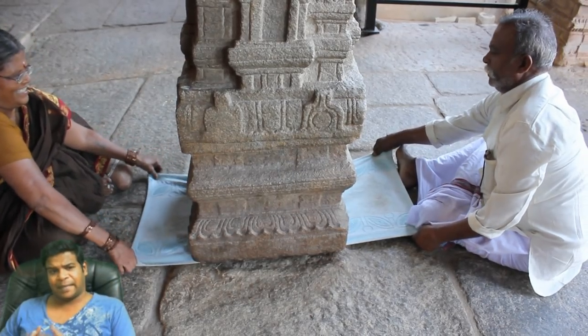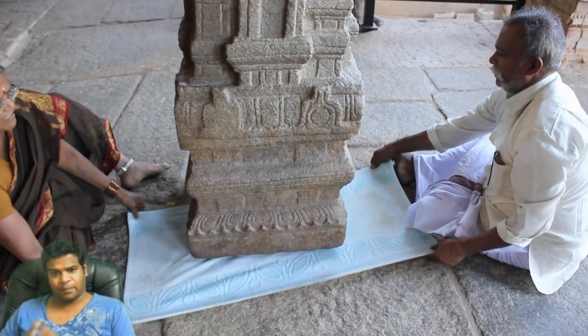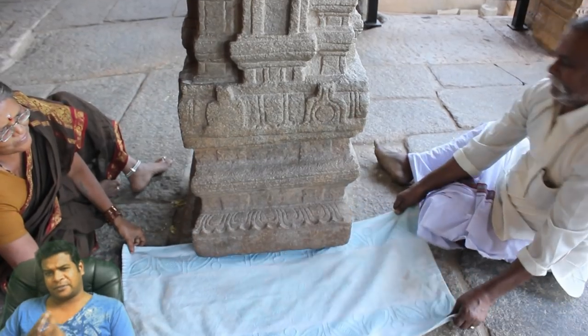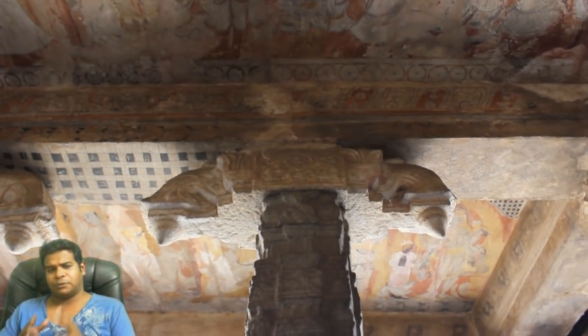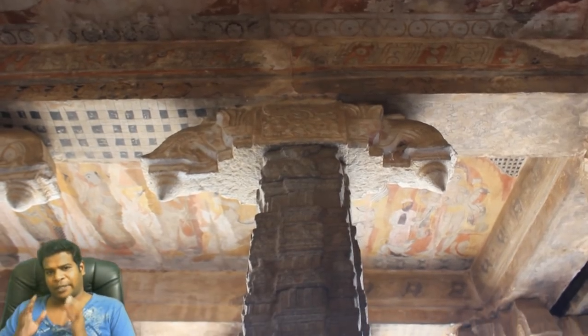Hey guys, I am at the Lepakshi temple in India, and I am going to show you not just the mystery of the hanging pillar, but also show you exactly how it works.